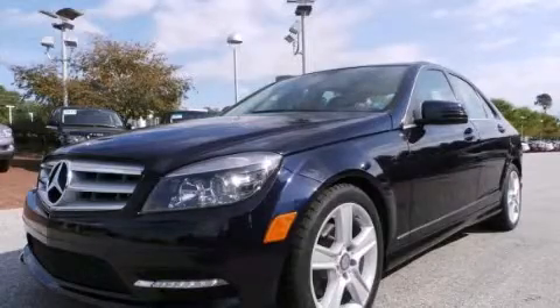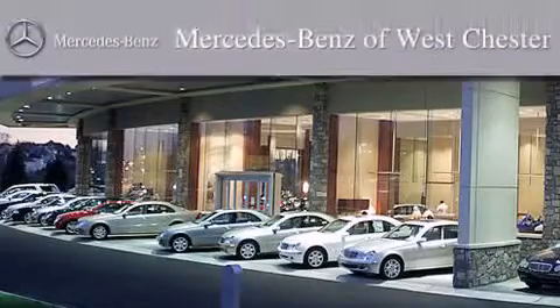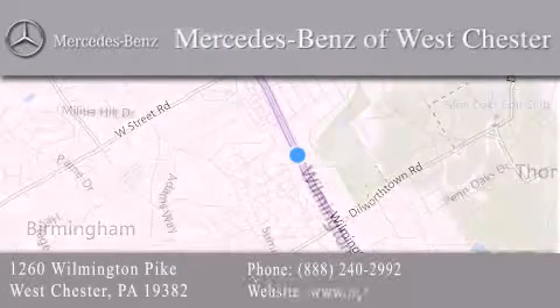It has new tires and brakes. Its top features include a sunroof, traction control and stability control systems, aluminum wheels, and a tire pressure monitoring system.